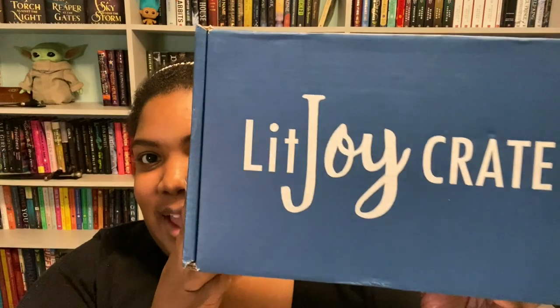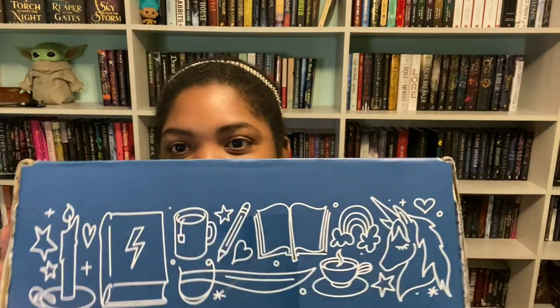That's all for the FairyLoot portion of the unboxing. The LitJoy crate came in the very next day — let's get this open! This is the spring box with a theme of Wishes and Curses. I'm pretty sure I know what book is in here — I did a little research when they announced it. I believe it's dark and fairy tale-like. I haven't had a LitJoy box since September or October of last year.